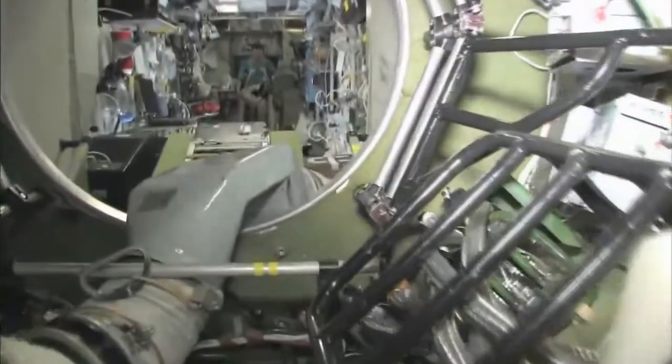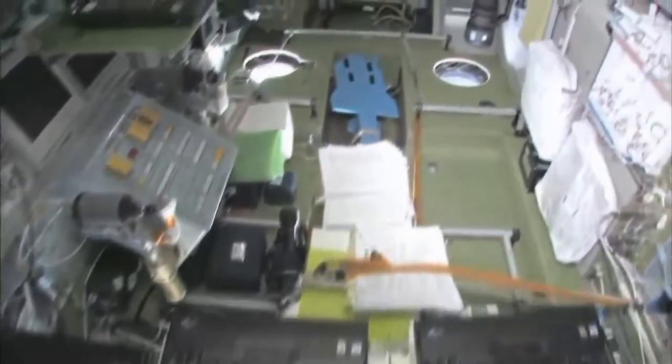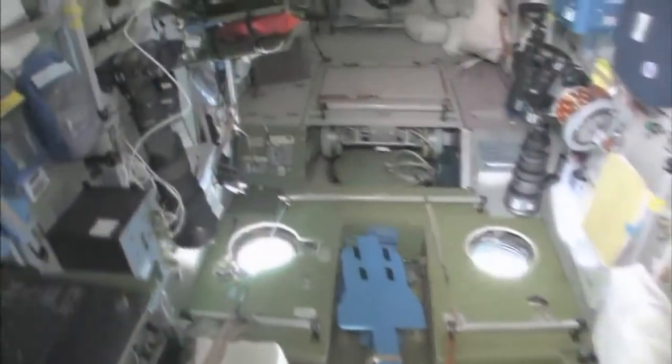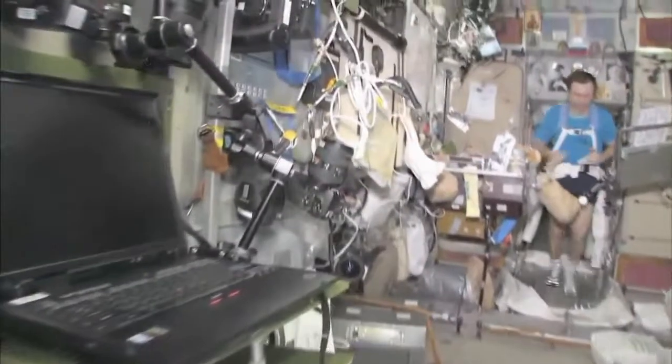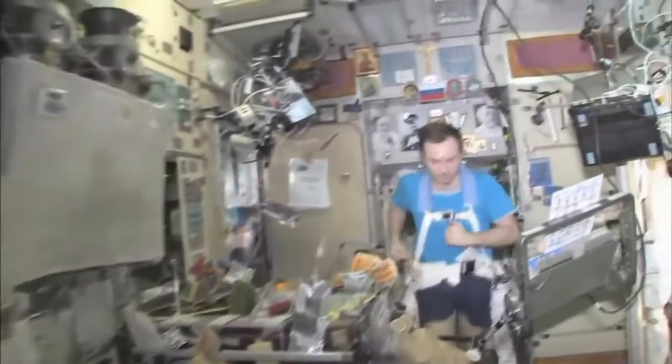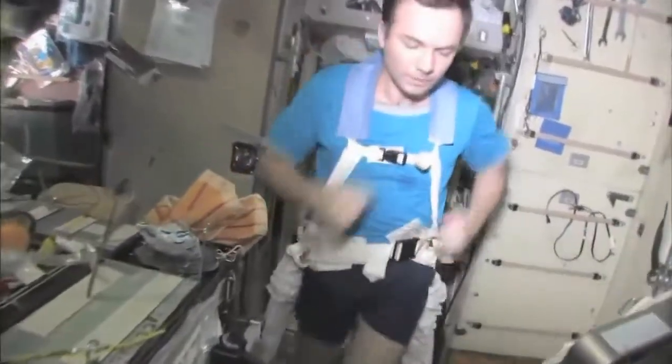Last but not least, in the service module — Zvezda, which means star — it's the heart of the space station. It's where we used to have the only place where we could create oxygen and live with the carbon dioxide removal system, as well as a place to eat and sleep. There's my crewmate Yuri Lanchikov, exercising on the treadmill and vibration isolation system — the TVIS.